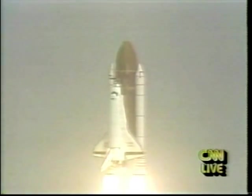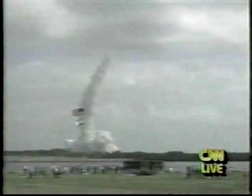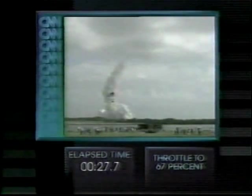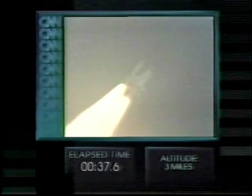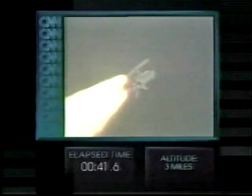Core program mission. Roger, roll Atlantis. Houston now controlling. Roll maneuver complete, placing Atlantis and crew in the heads-down attitude and on course for its 28.5-degree inclination orbit. Engines throttling down now to help maintain optimal aerodynamic conditions as Atlantis accelerates through the dense lower atmosphere. Engines throttling further down now to 67%. Velocity 860 feet per second, all systems performing well.